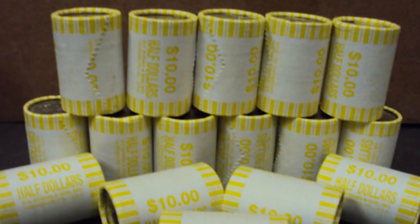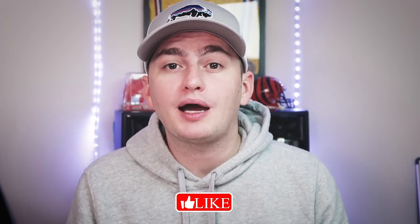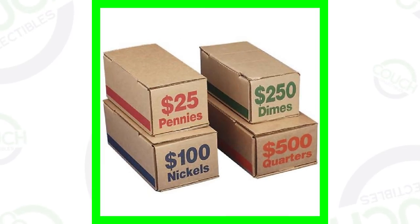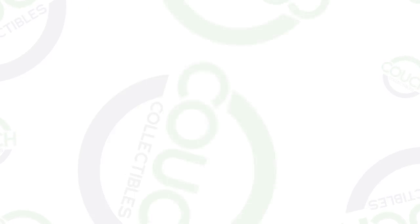If you want to get half dollars, they're tricky because a lot of banks don't have them all the time, so you've got to go from bank to bank. Or you can do what I do — just go to your bank and tell them you'd like to order two boxes of half dollars. They say okay, order them, and then call you once the coins have arrived so you can pick them up and bring them home to search through.